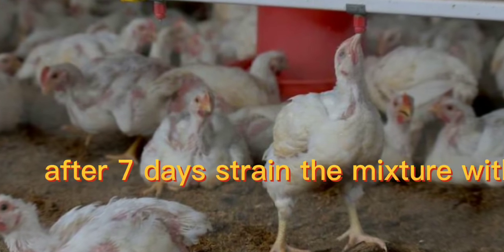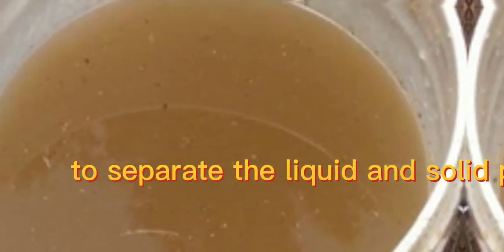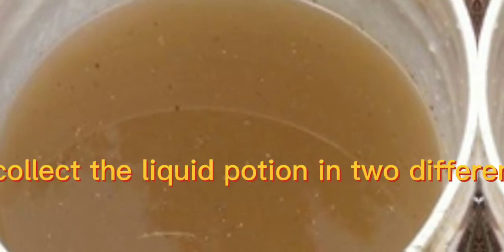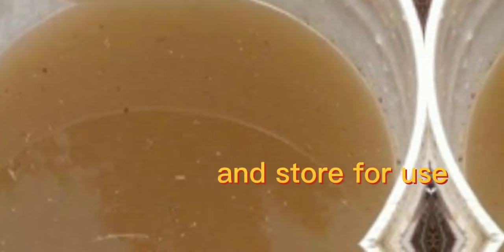After 7 days, strain the mixture with a sieve to separate the liquid and solid portions. Collect the liquid portion in two different containers and store for use.